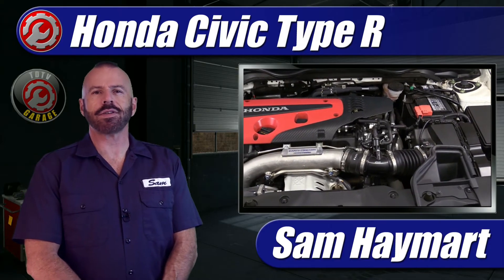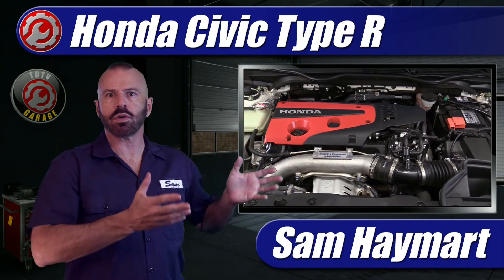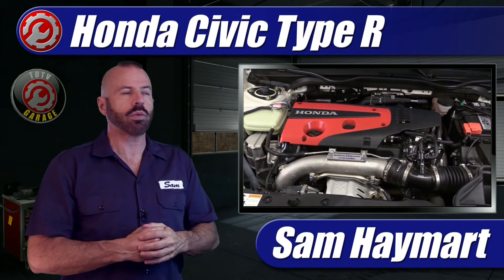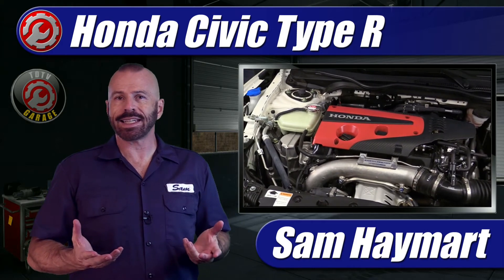Hey my good friends, Sam Hamart for Test Driven TV. Today we are taking an underhood tour, an overview if you will, of the 2021 Honda Civic Type R, the most powerful Honda Civic in history.